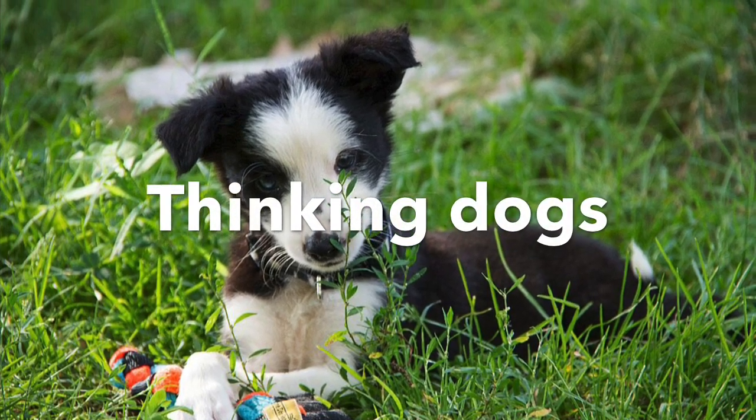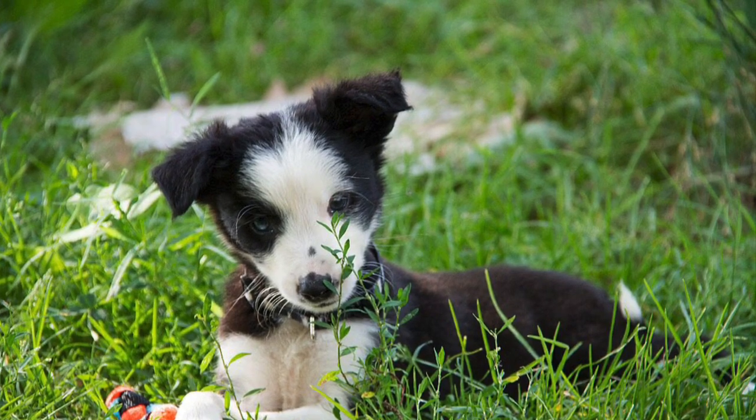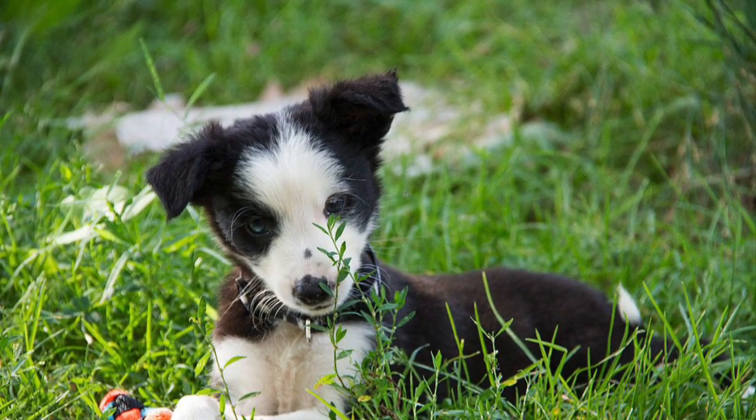Dogs are great problem solvers. When you give them problems to solve, you challenge them, you educate them, you build their confidence, and you make them happy.